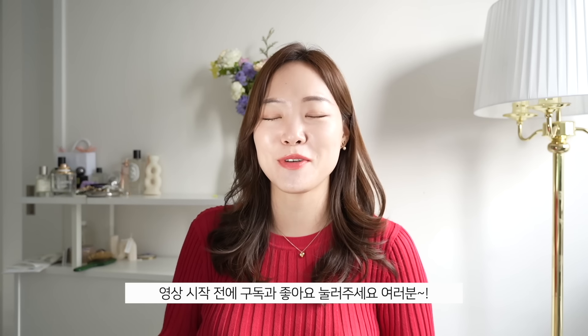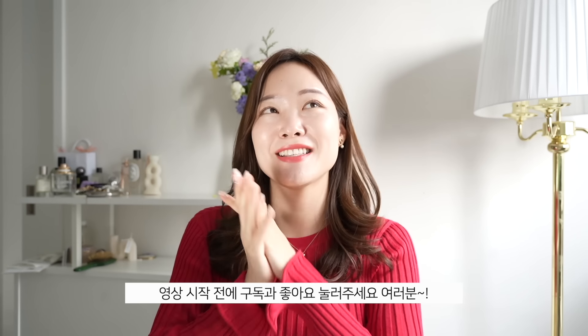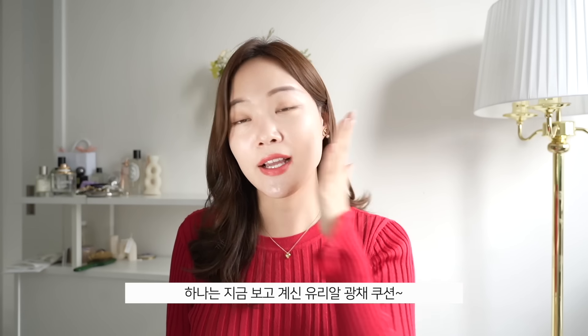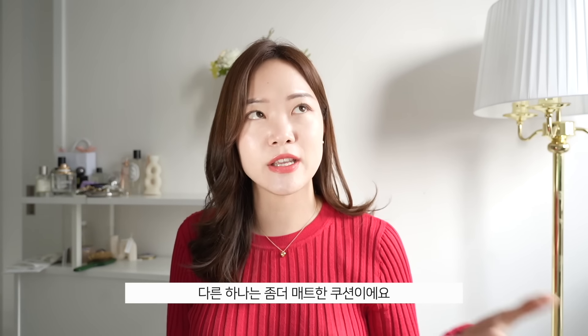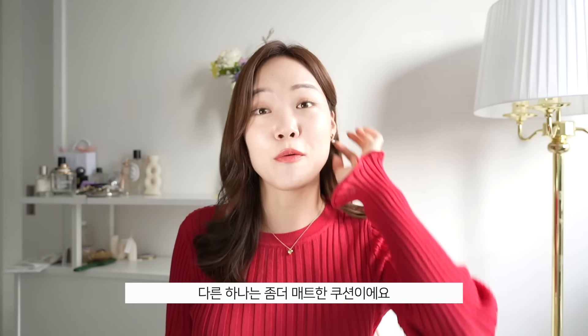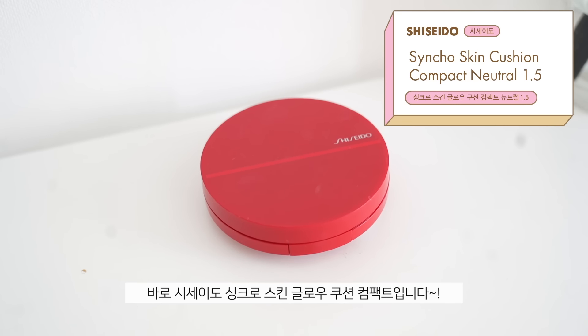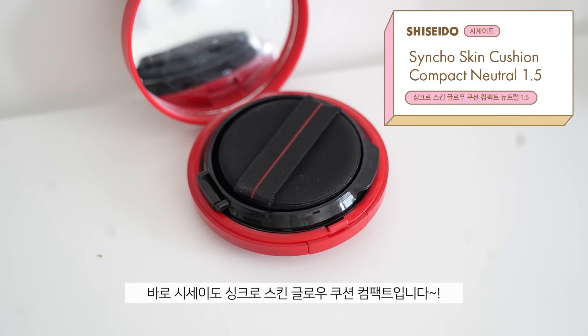So without further ado, let's get this video started. Make sure to give this video a thumbs up and subscribe if you haven't already. I have two cushions ready for you guys — one for that glowing glass skin look, and the other for a matte formulation. The first one I present to you is the Shiseido Synchro Skin Glow Cushion Compact.